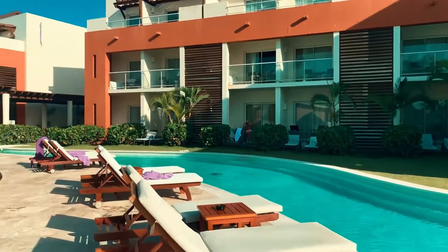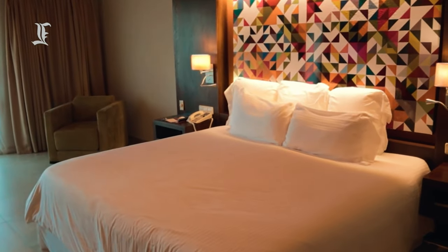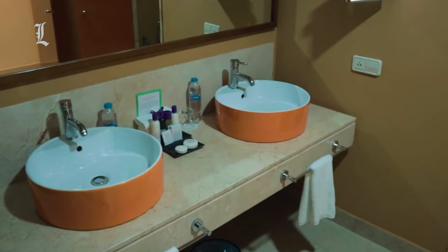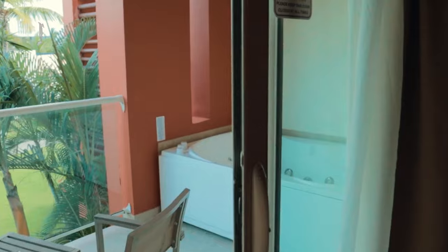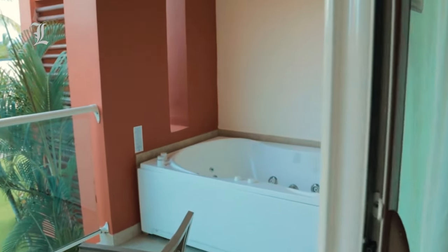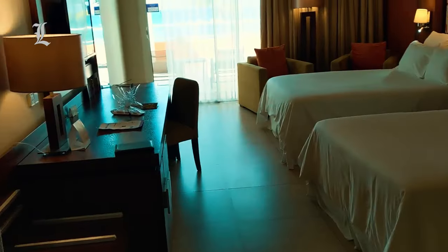The 750 suites are sleek and stylish, outfitted with vibrant colors and geometric patterns, simple wood furniture, and beige tile floors. Burnt orange and olive green hues are found in headboard artwork, throw pillows, bed runners, and seating fabric. The overall look is fun, attractive, and Caribbean-inspired.